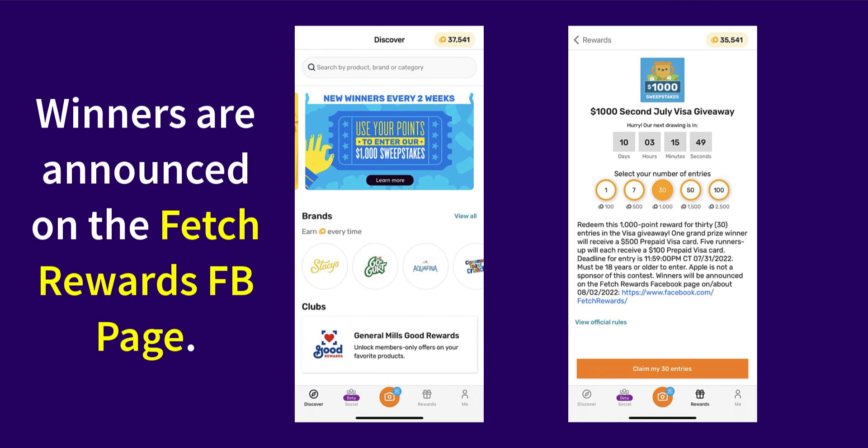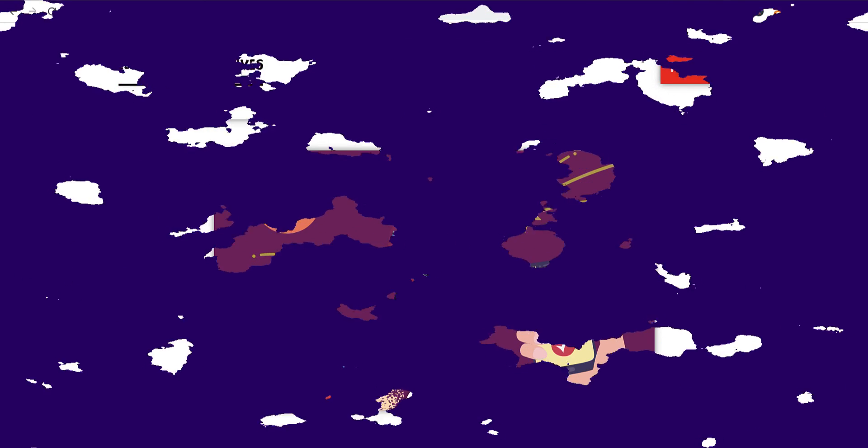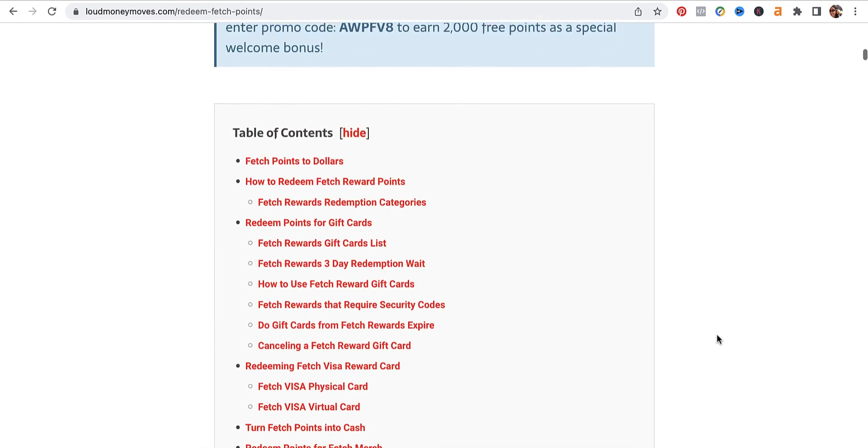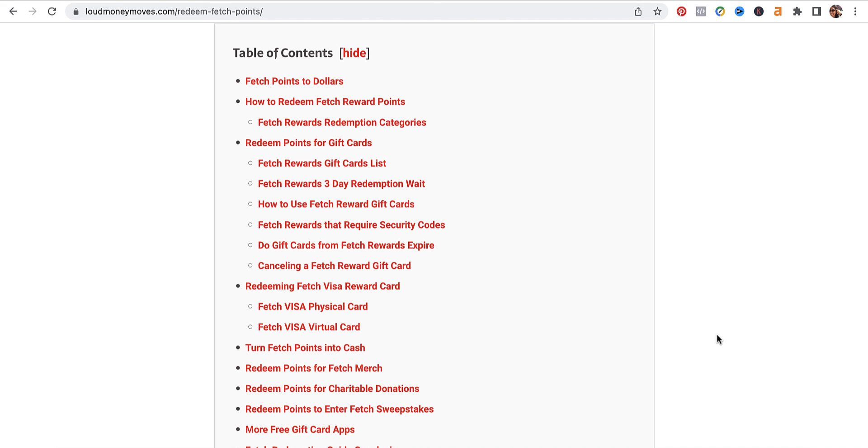If you find yourself with other questions on how to redeem your Fetch Reward points, post them down below in the comment section. Please do me a quick favor and hit that like button before you leave. Thanks for watching — I'll see you again in the next one. Take care, bye-bye.